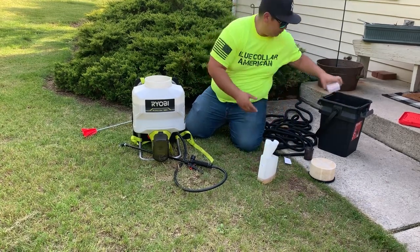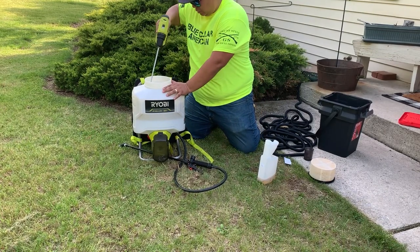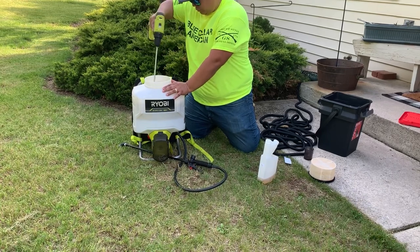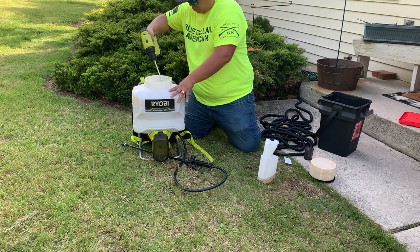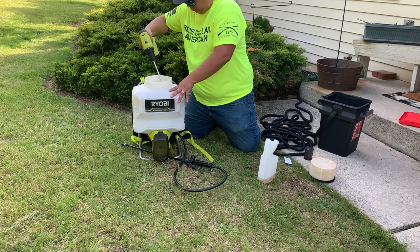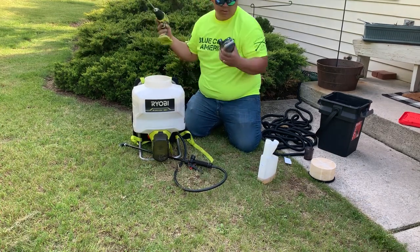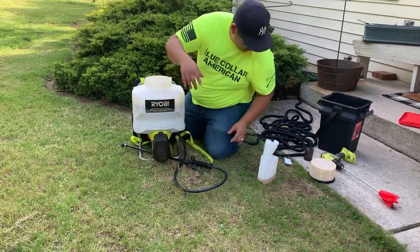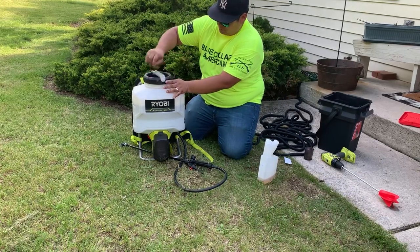Let's put some of this stuff away, get it mixed. The reason I have this pump sprayer is that if you take the battery out of your drill and put it in, you're ready to rock and roll. Let's start spraying!